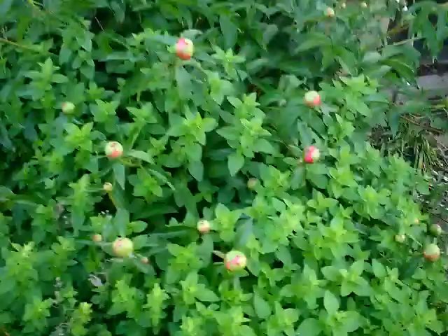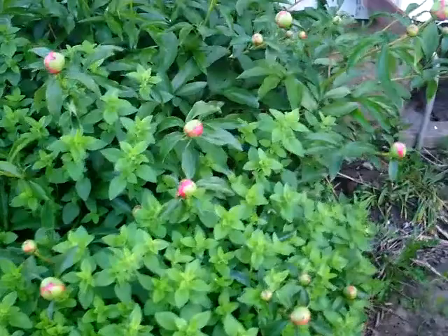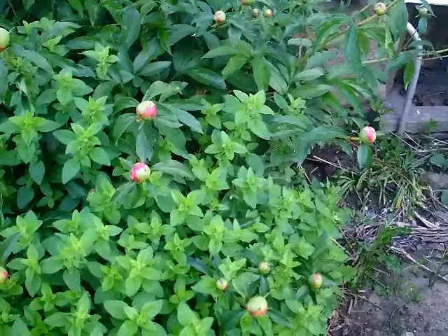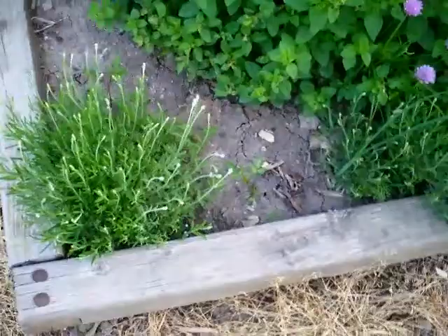I won't know until they start flowering. These are large — oh my goodness — peonies, maybe. I'll edit that part out. I've got some chives going on, and last year's little lavender seedlings that I put in are doing really well.